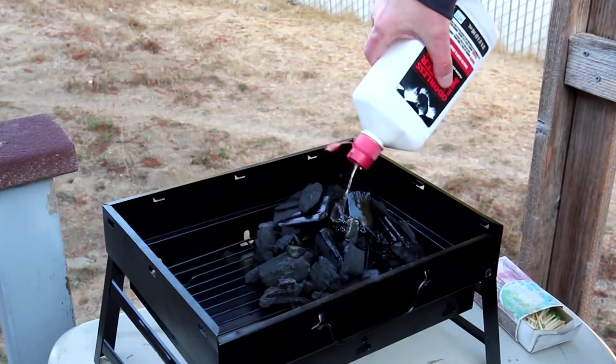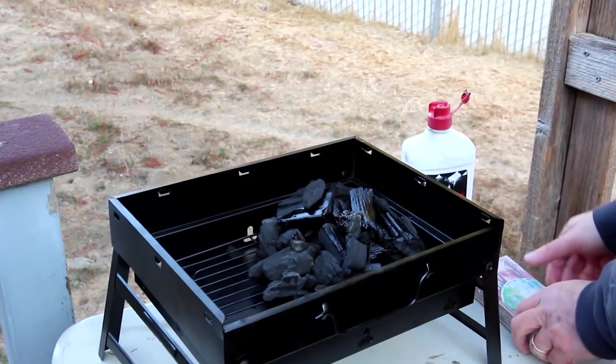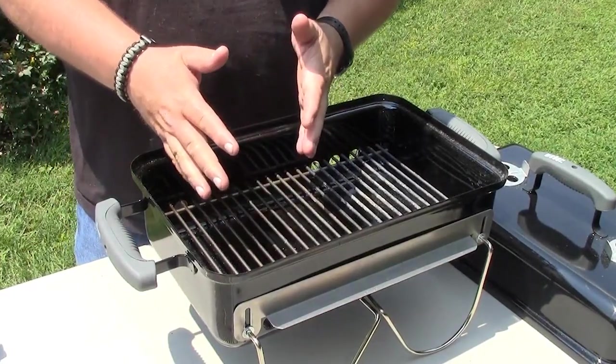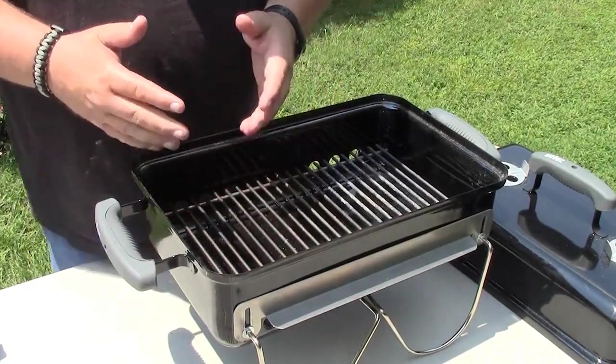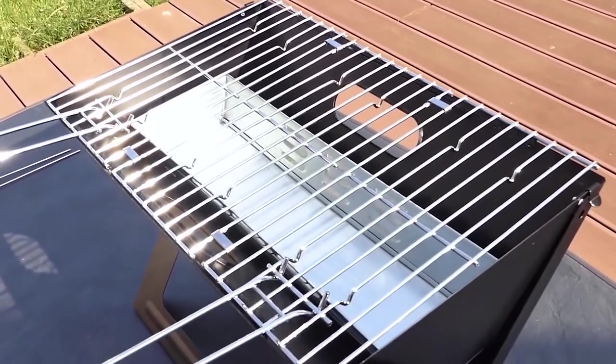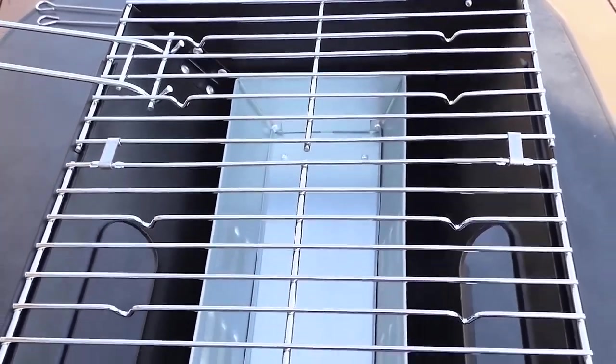They can also run on a variety of fuel sources, including propane, charcoal, and wood. A portable grill offers the advantage of cooking appetizing meals during camping without requiring a traditional kitchen. It also enables you to relish the outdoors while enjoying your preferred food.